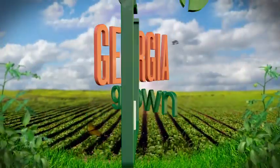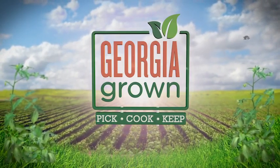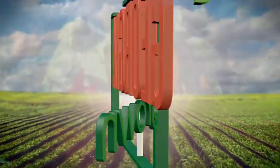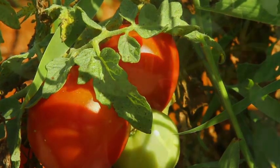On this installment of Georgia Grown's Pick, Cook, Keep, we'll add some color to our favorite foods with some Georgia vegetables that range from tangy to sweet to red hot. Georgia tomatoes and peppers.